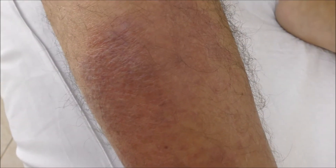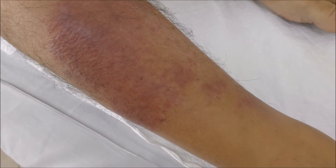What you cannot see is that it feels warm, there is some swelling, and the surface is quite rough. We're going to start treatment and see what it looks like in a couple of weeks.